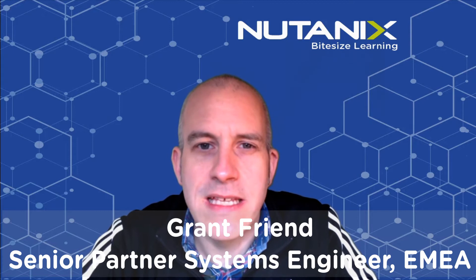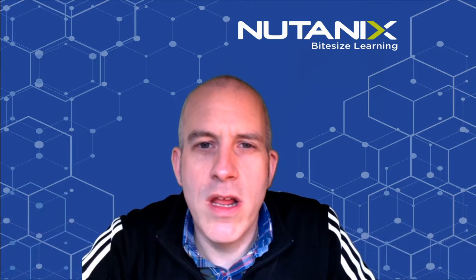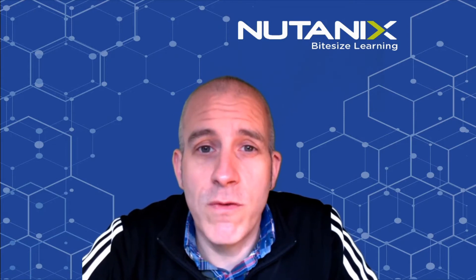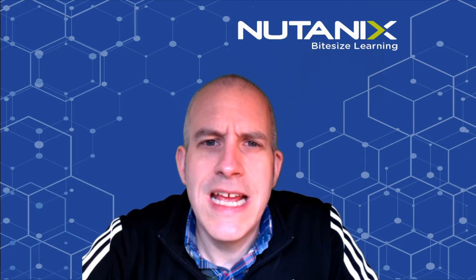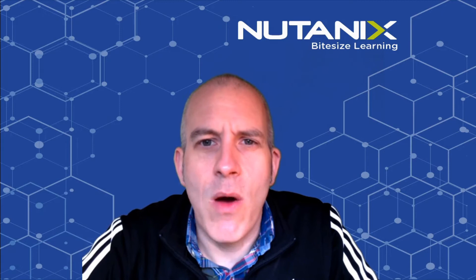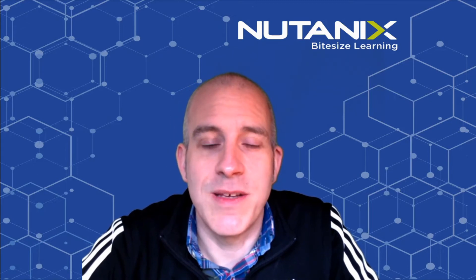Hello everyone, Grant Friend from Nutanix here in a five-in-five session where we look at topics on a Nutanix subject. Today I'll be looking at the one node and two node ROBO solutions. You're possibly aware of our core data center offering where we need three nodes to build our cluster and can scale it out from there. We also offer single node and two node solutions for those sites where demand isn't as great as a core data center. I'll be looking at some of the features of that, how resiliency is handled, and even how we can replicate back to the core data center.